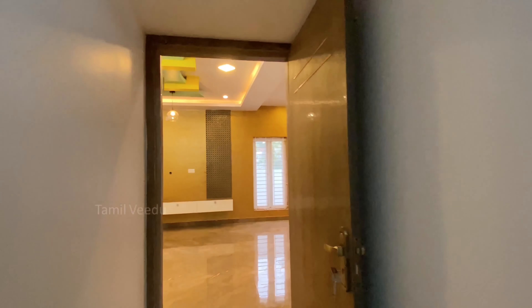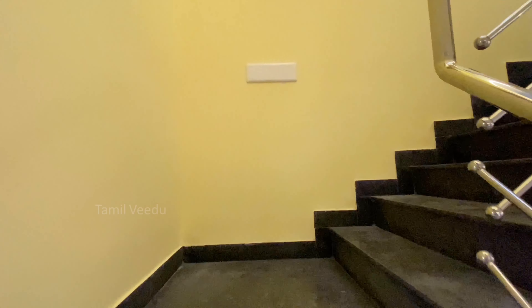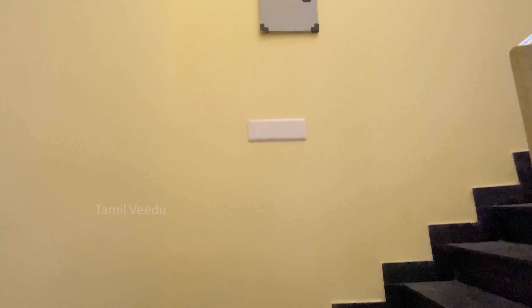The first floor has a living hall. The second floor has a stainless steel fabric ceiling feature. The ceiling is open to sky with a skylight. The side wall is decorated with a clay jar design.